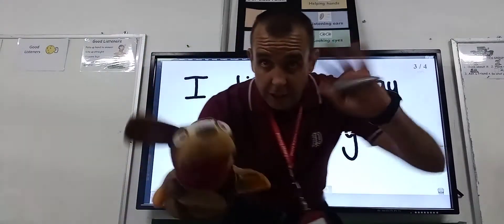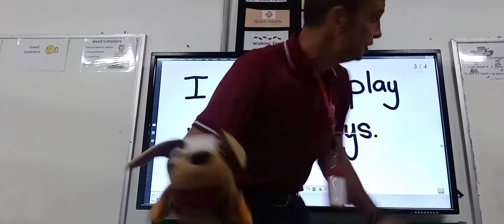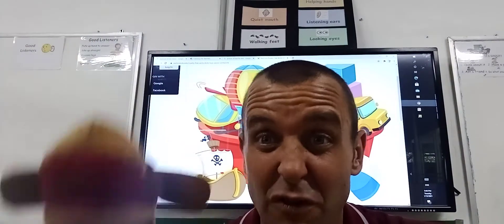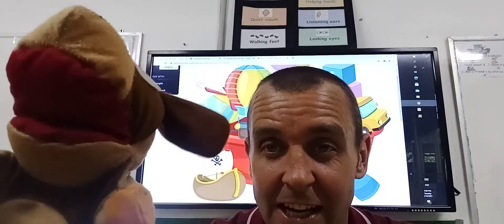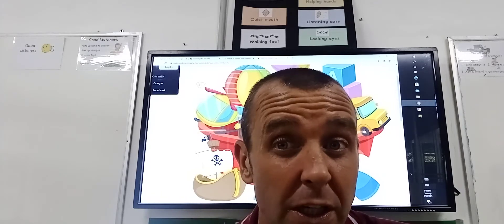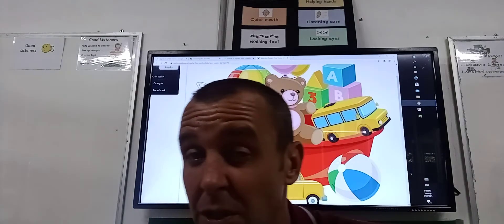Hello boys and girls, hello, welcome to today's English lesson. Today's English lesson, because it's Friday and because you've been working so hard, you've been doing lots and lots of work and sending me some fantastic pictures of your work, and you've been doing some lovely writing.